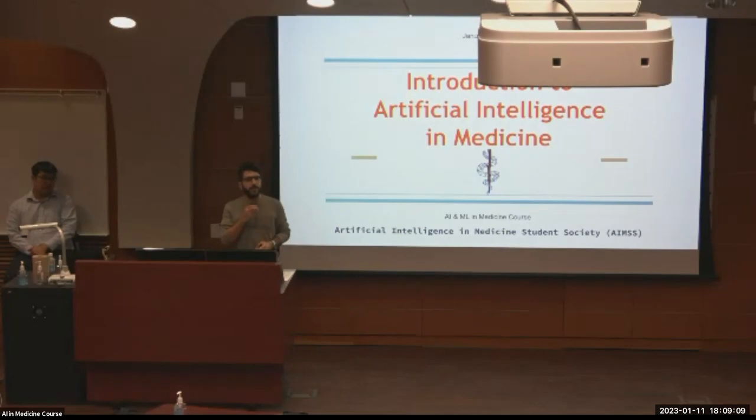Hello everyone. My name is Asan. I'm the president of the AI and Medicine Student Society. This course is brought to you by AMES, the Faculty of Medicine, Department of Dentistry, and Dr. Hollis Lai.